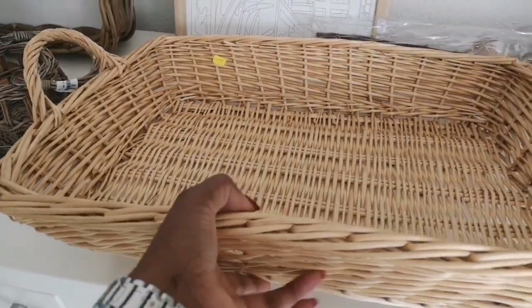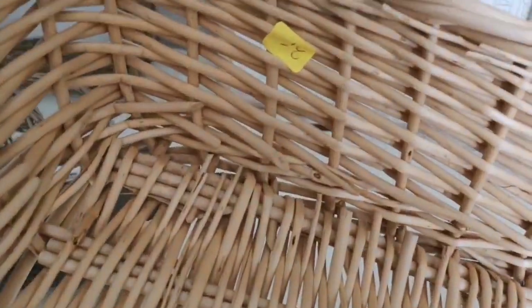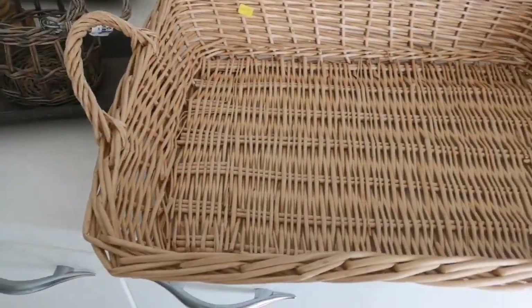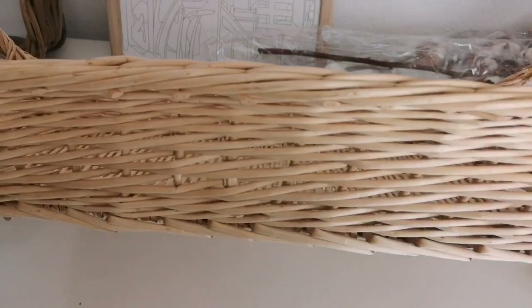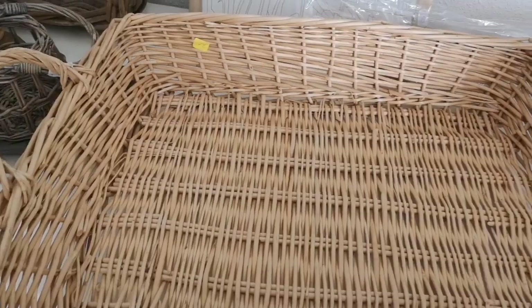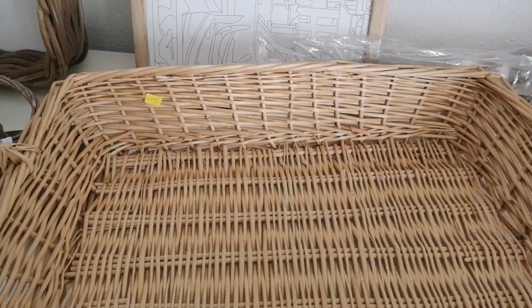Do I need more trays? I am positive the answer to that is no, but for €2 I couldn't pass this one up. I thought it was so cute — it is this wicker tray, it is in good condition, it is quite large, and I just love the rustic feeling that it has.